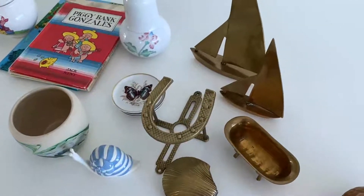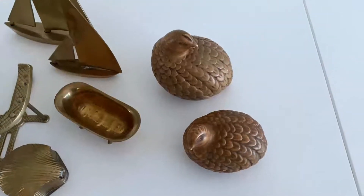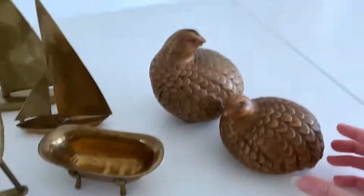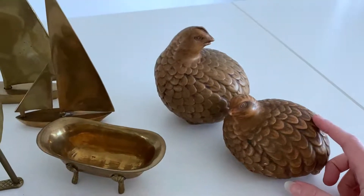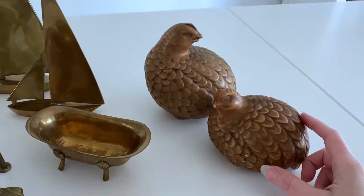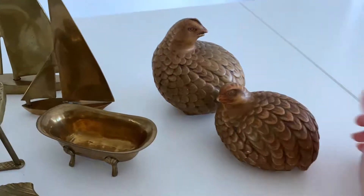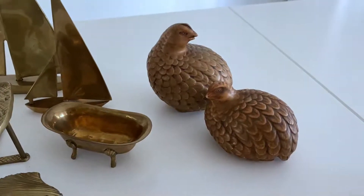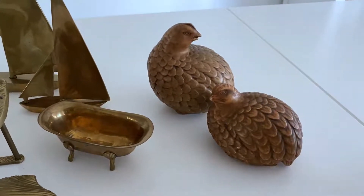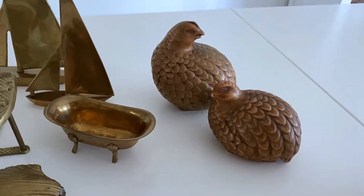Finally, our last items — we have a set of quails. I have sold the brass version of these, the enameled version, and the white ceramic version. This is the first time I've found a bronze set. Quails were popular in mid-century decor — the 60s and 70s — so I will most likely add these to my Etsy shop.